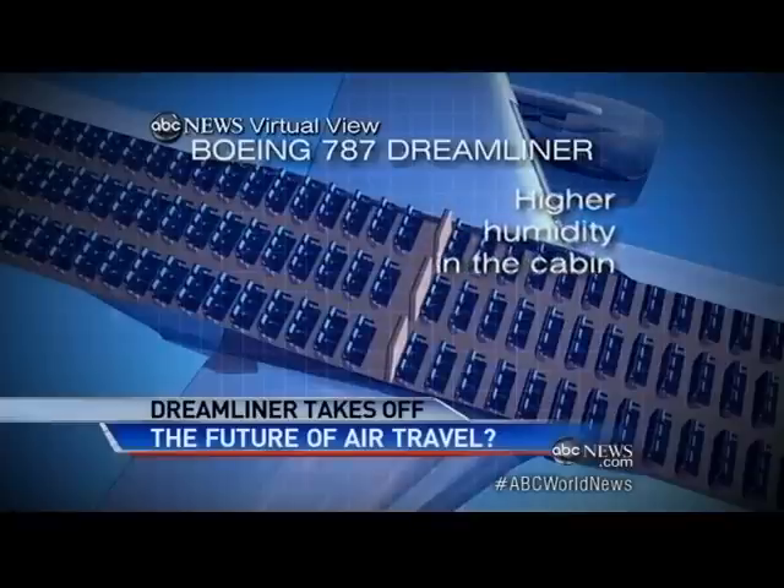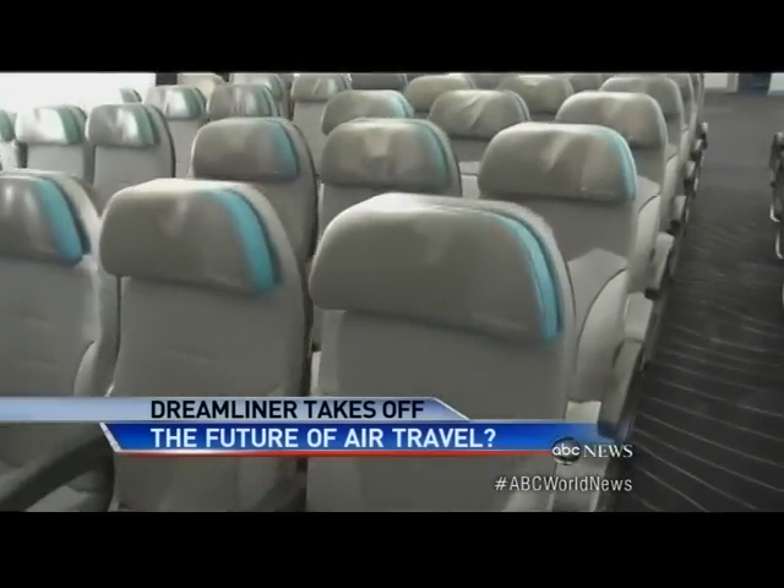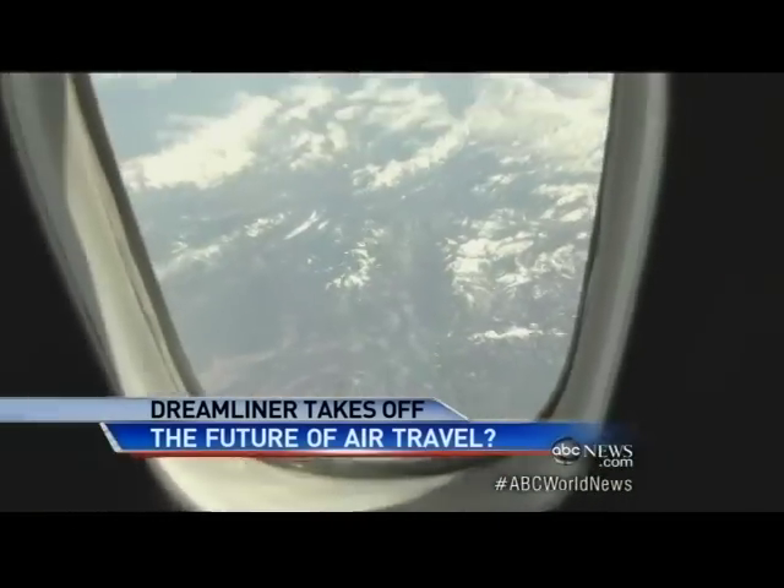Instead of the 8,000 or 9,000 feet in most jets, that translates to higher humidity in the cabin, more comfort, less jet lag, and less dry skin. The increase in humidity and the pressurization of the cabin — it's a very different experience than in today's airplanes. The windows are a third bigger.